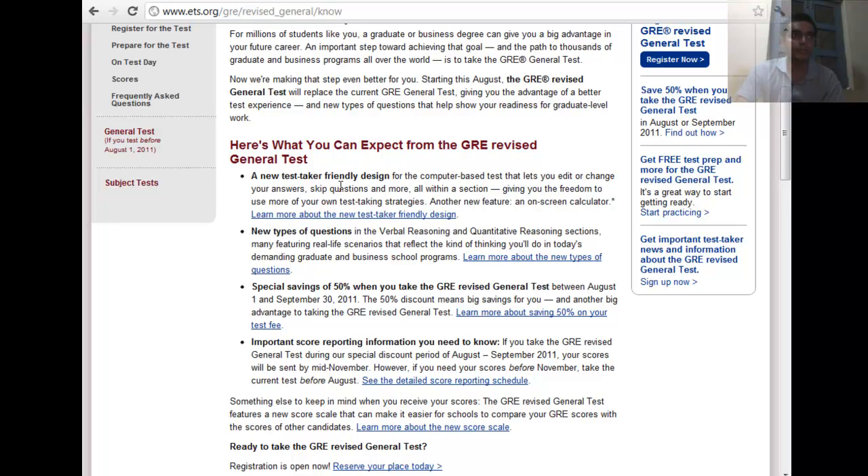You can check the details at ets.org/gre. The new exam is more computer-friendly — it will have an on-screen calculator so you don't have to do tough calculations. The best part is that it's not computer adaptive, so you can change or edit any question you would like to.